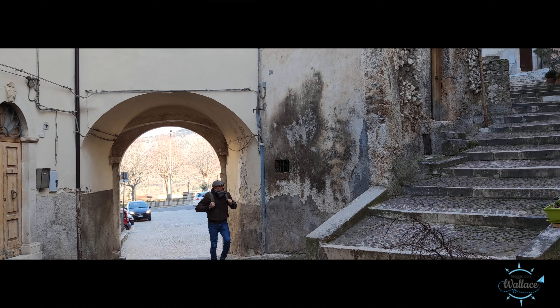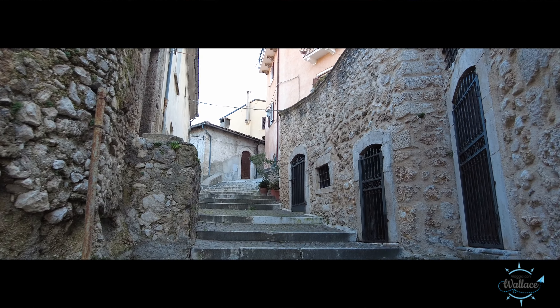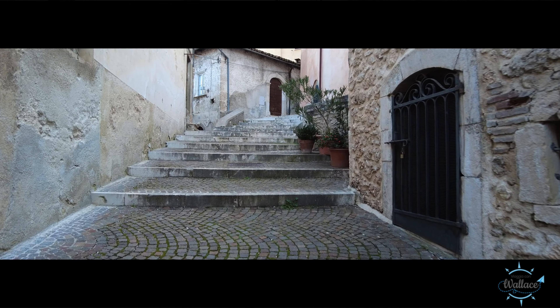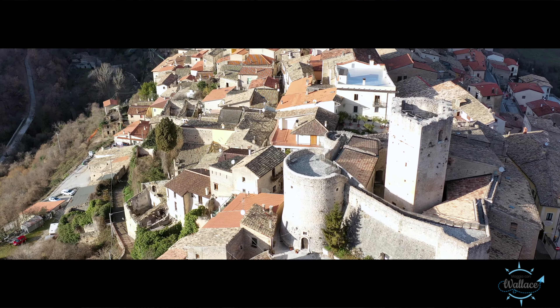Dal castello si arriva al Palazzo Ducale, dimora principale della famiglia feudale che per secoli ha governato il paese: il Cantelmo. Attualmente sede del comune, con un cortile interno dove spicca la fontana in pietra tardo rinascimentale, arricchita con decorazioni vegetali.